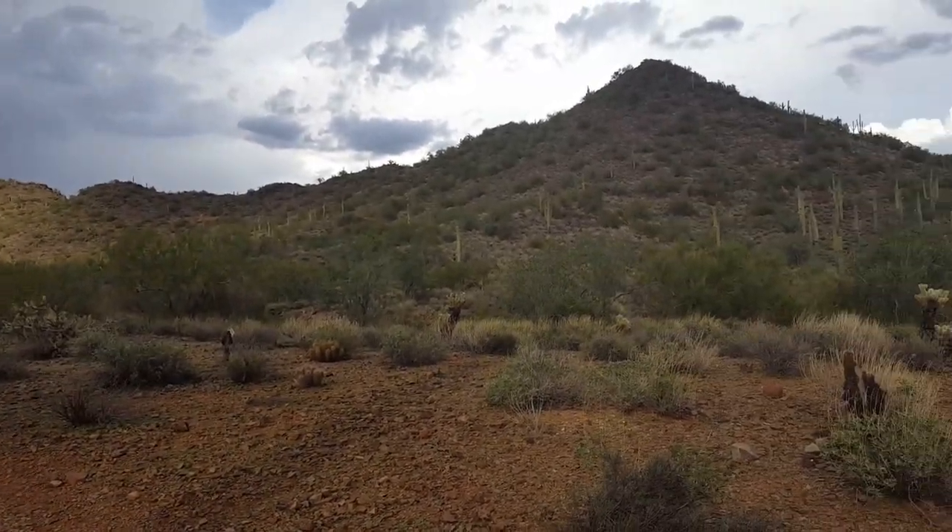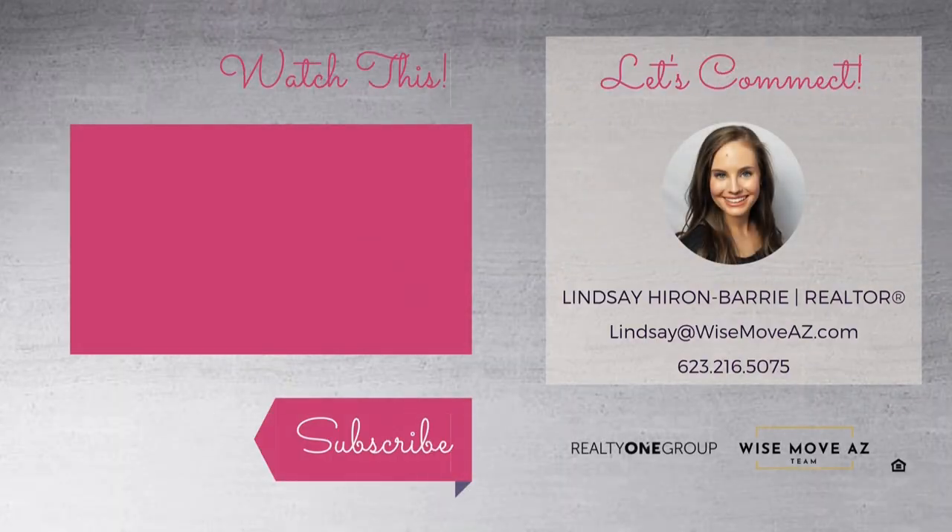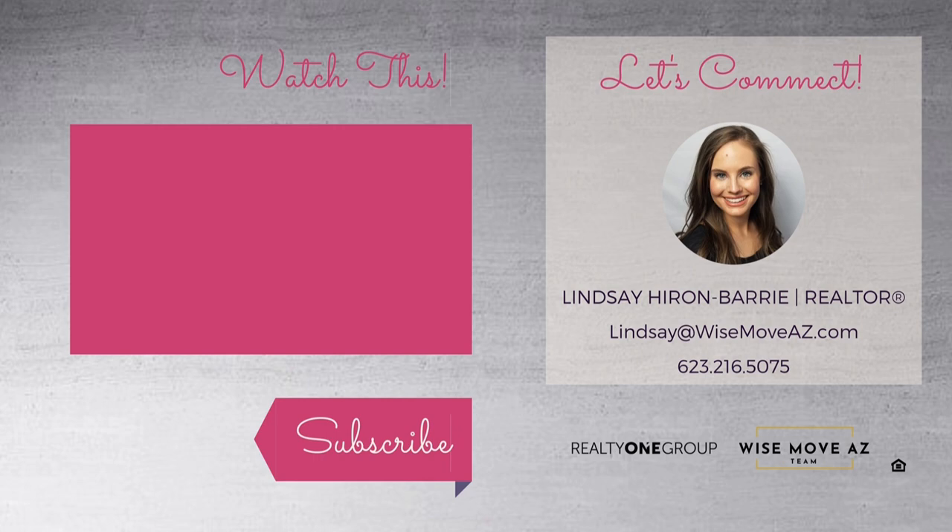If this video has made you fall in love with Anthem Golf and Country Club and you're wondering how much it costs to live in this gorgeous community, you may want to check out our last video on the Anthem HOA fees. Also, if you're interested in hiking, you may want to snag your very own copy of our brand new guide — 10 Tips to Hiking in the Sonoran Desert — to ensure you're well prepared and safe heading out into our beautiful mountains. You'll find a link to this guide and all the other resources mentioned in the description box below. If you enjoyed this video, hit the like button, subscribe to our channel, and share this video with your friends. And if you or anyone you know is looking to buy or sell their Anthem or North Phoenix home, please give me a call. It's always the right time to make a wise move with the Wise Move AZ team.